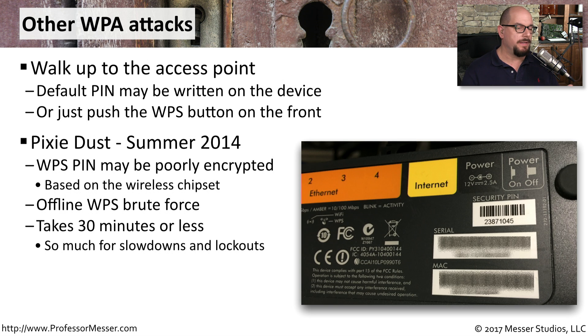As if these problems weren't enough, in summer of 2014 a new attack against WPS was found called Pixie Dust. With Pixie Dust, the personal identification number on the access point may be poorly encrypted. You're able to receive that encrypted message and then offline go through a brute force attack, and in about 30 minutes — often much less — you're able to determine what the WPS PIN happens to be.